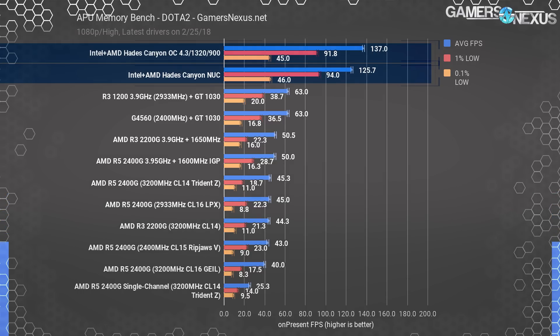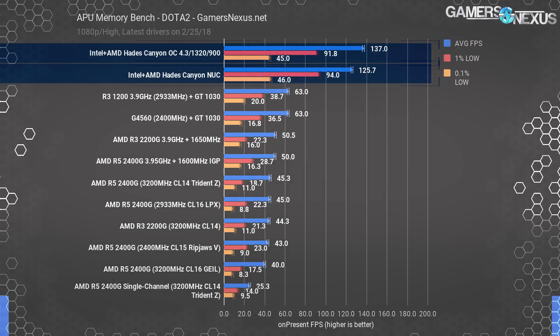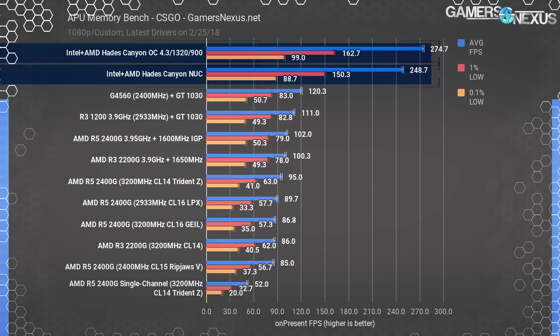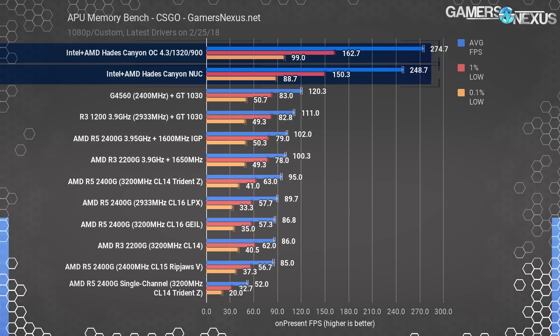0.1% lows weren't great in Dota 2, but that's a limitation of Dota 2, not the Intel unit. CS:GO finally put the nail in the coffin — we were running nearly 300fps average, well ahead of the i5-4560 and GT1030 combination. So let's move on to the higher-end benchmarks.